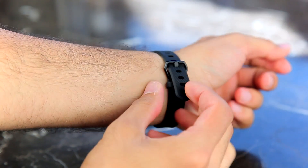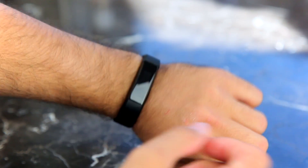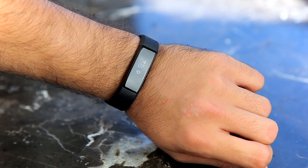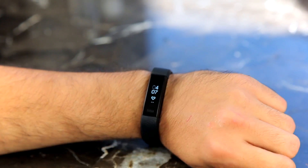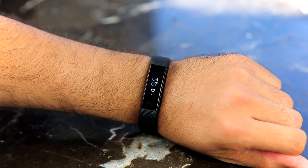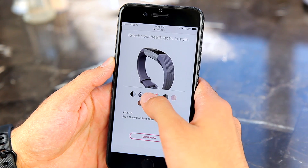For those worried about staying connected throughout the day or during workouts, it's also got the ability to let you know when you get a text message, showing you who the sender is and what the message says. It can also let you know when you get a phone call by showing you who's calling before you pull the phone out of your pocket.